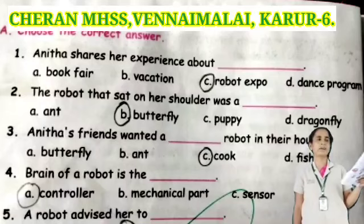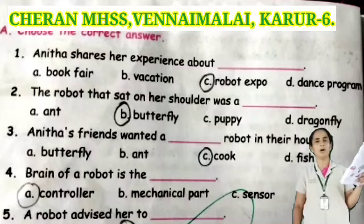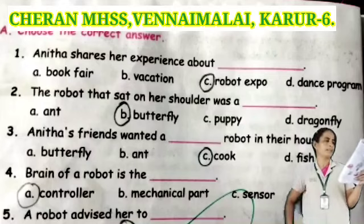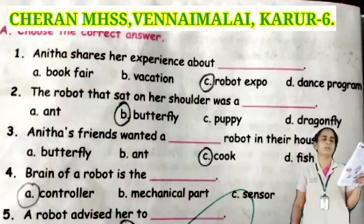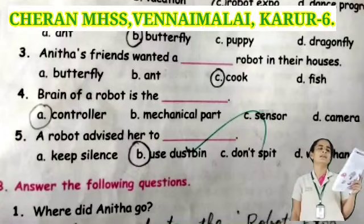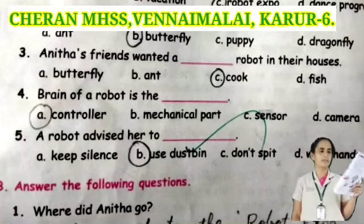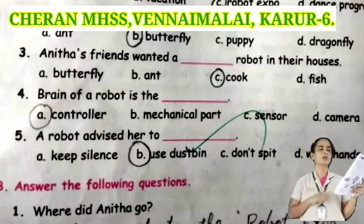Take your book, page number 92. See the first one: Anitta shares her experience about dash. Options: book fair, vacation, robot expo, or dance program. Robot expo is the correct answer. Next: the robot that sat on the shoulder was a dash. Options: butterfly, puppy, or dragonfly. Butterfly is the correct answer. Next: Anitta's parents had a dash robot in their house. Options: butterfly, cook, or fish. Cook robot is the correct answer.